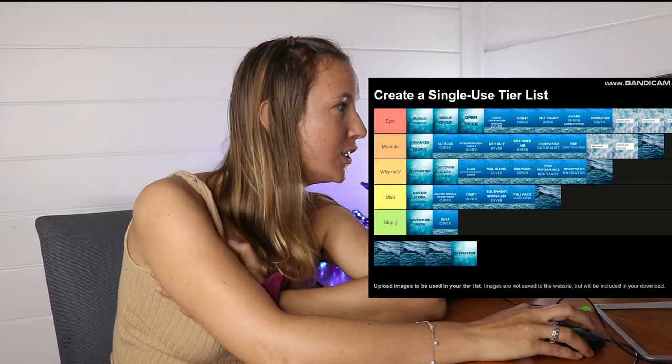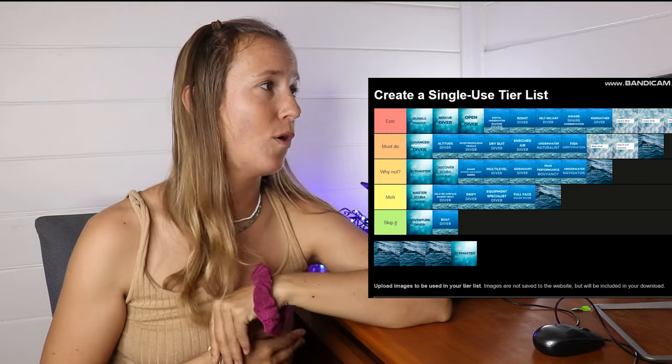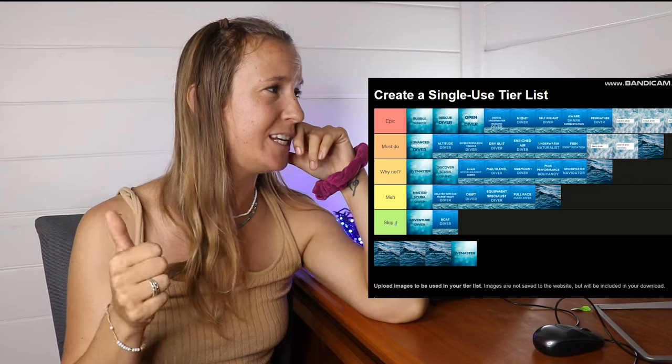Specialty Instructor — Why Not, if you are going to be an instructor and want to teach any of these specialties, do it. I'm a specialty instructor for deep and enriched air.